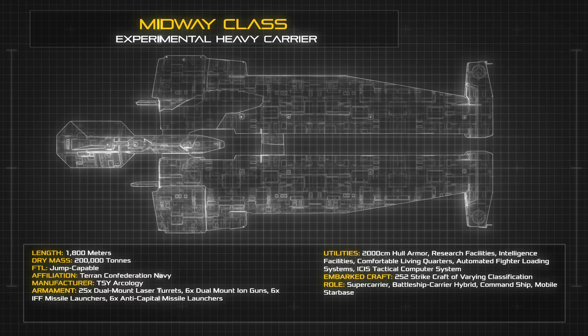The Midway was built to house a significant crew complement in addition to a vast aircrew for its unusually large contingent of strike craft, and as such features comfortable living quarters and a wide range of amenities for long-haul voyages.